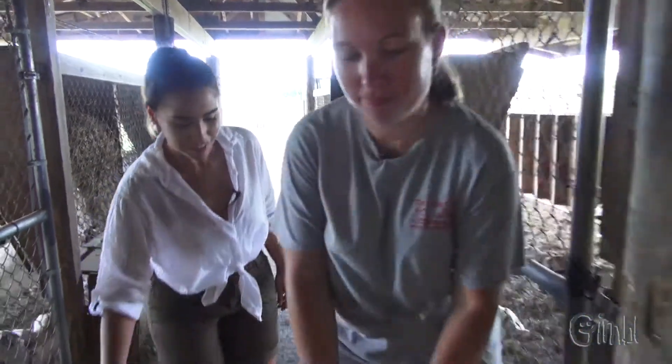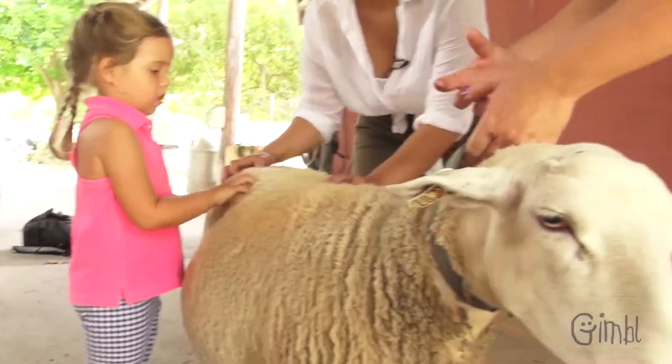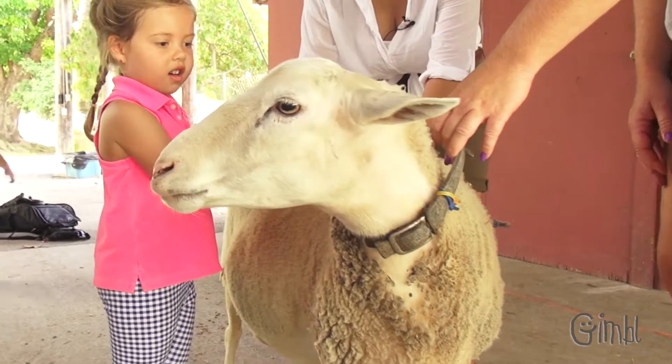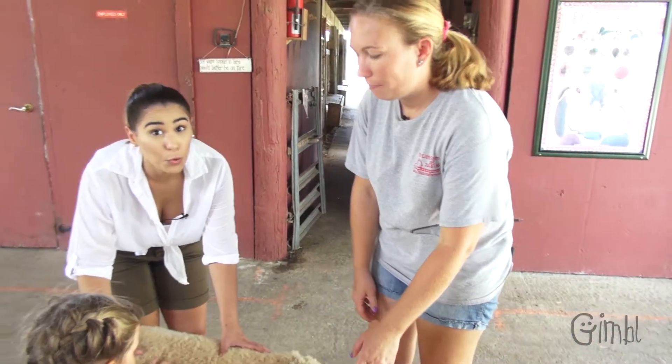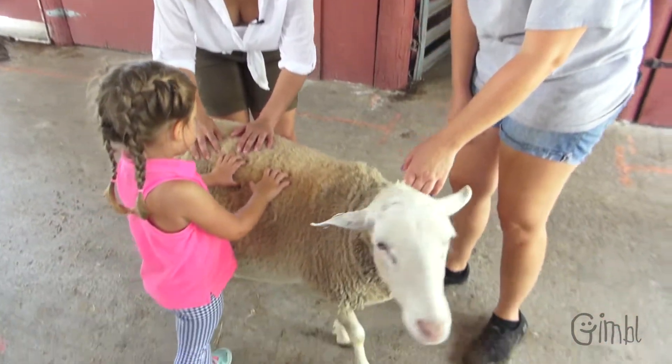We're going to take Sherry out so our friends can meet her. So how often do you shave them? Well, since we live in South Florida we shave them whenever it gets really thick to help them out with the heat. Yeah, because it gets really hot here. On some of our sheep it's twice a year, on others it's once a year.